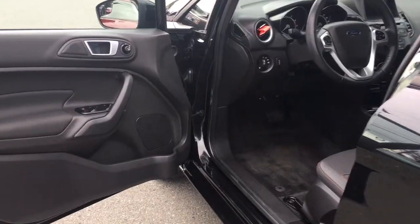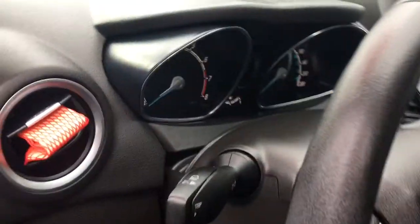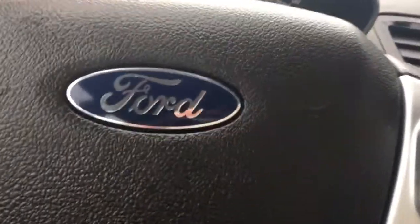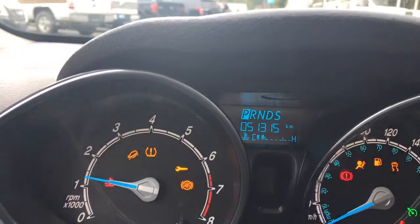There's a speaker in the door as well as power locks, windows, and mirrors. The driver's seat is manually adjusted and your lighting controls are located here. Your steering wheel can tilt and telescope, and on the face of it you have your hands-free dialing as well as cruise control. When we start up the vehicle we're going to see what gear we're in as well.